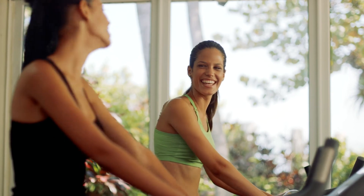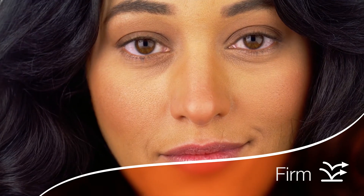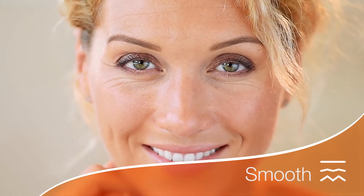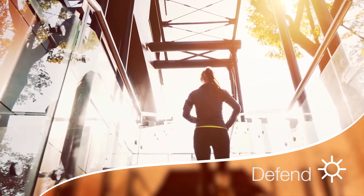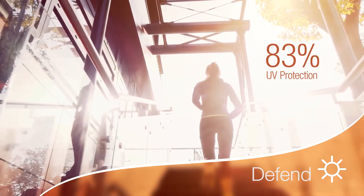With daily use of Bend, your skin is noticeably more hydrated, firmer and more elastic, smoother with less roughness and redness. And based on a human clinical trial, it boosts skin's natural defense against UV by 83%.